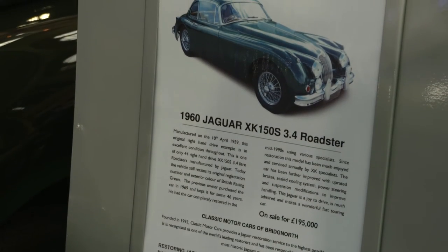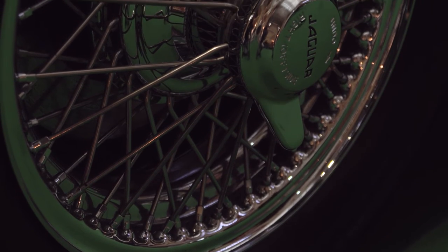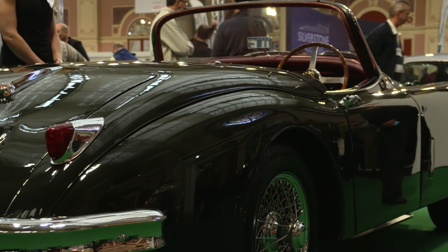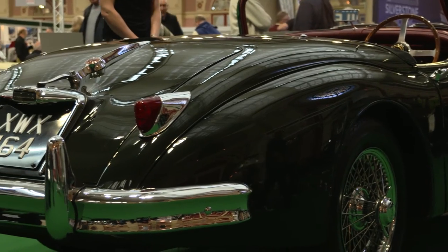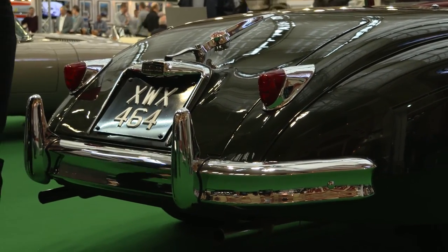Well, it's on sale at £195,000, all nearest offer. There's a little bit of wiggle room, as there always is. It's in its original colours, and it's got full history from 1958 right the way through to 2015.